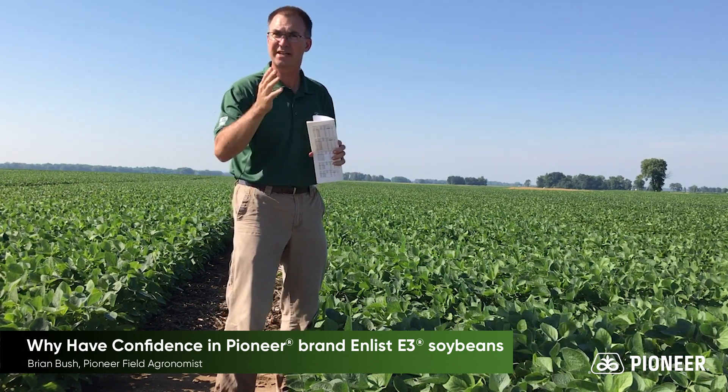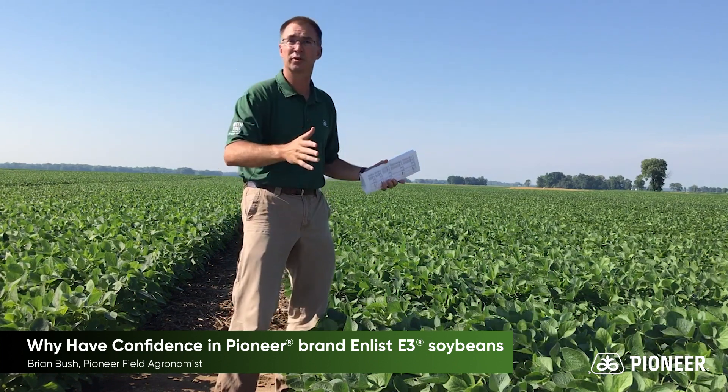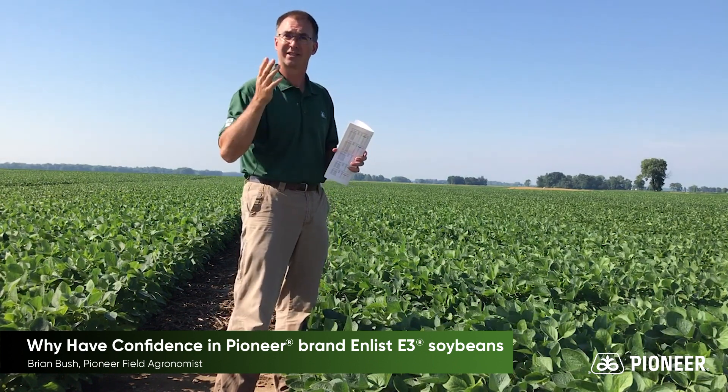Protected by the best seed treatments that you've seen in your fields, supported by the sales representatives that know your soils, know your farming situations, know where to place these products for success.